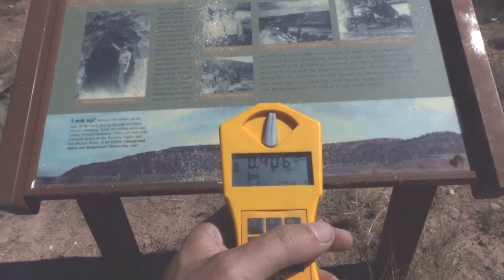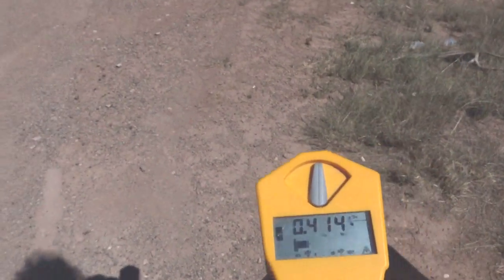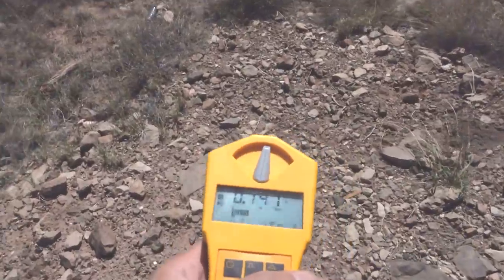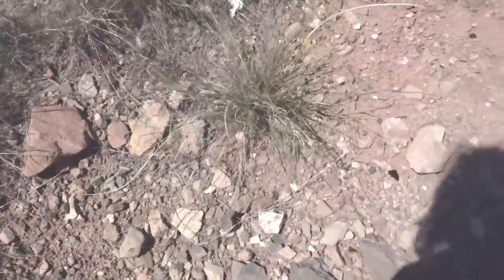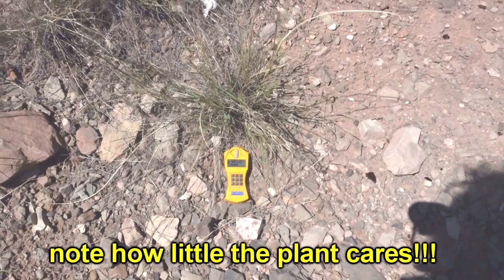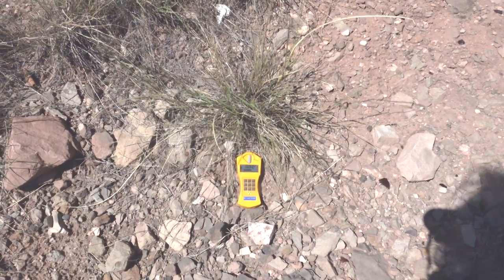This is already fairly toasty — normal background, sort of 0.1 to 0.2 — so this is already quite high, already enough to get a gamma ray spectrum. Walk just behind the sign and you'll notice it's getting a little toastier. In fact, there's uranium absolutely everywhere around here. Stick it under a plant somewhere and it immediately goes into high radiation alarm — that's 50 times background, 100 times background, 120 times background.